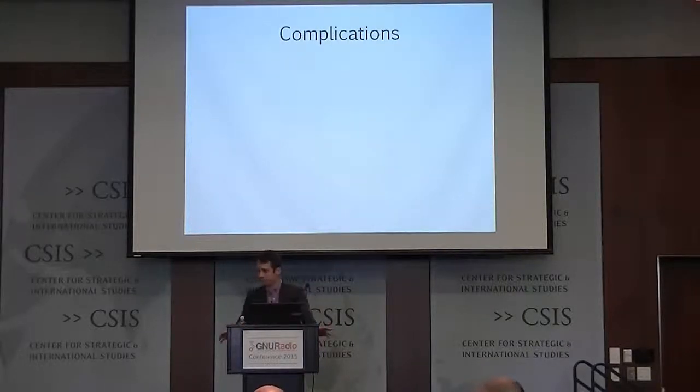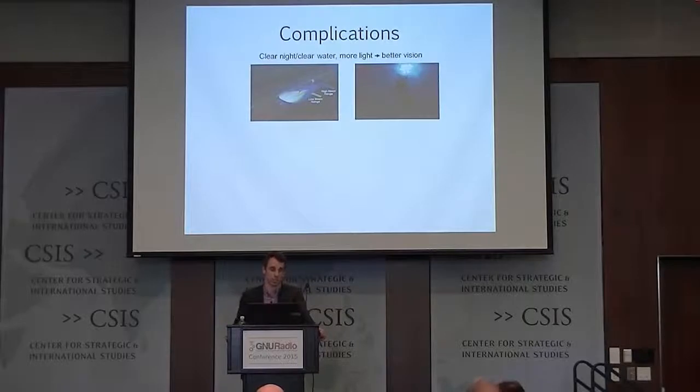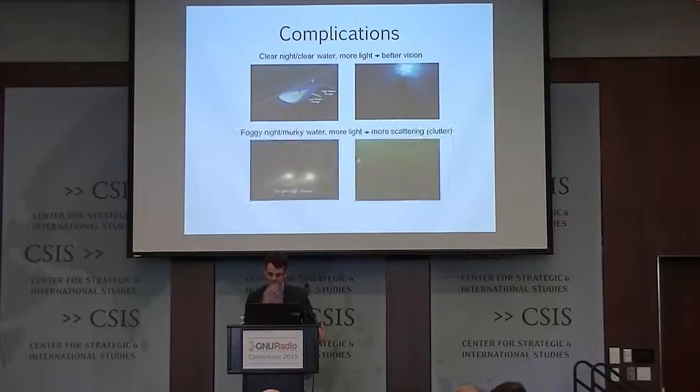With all these great things on the table, there are also complications. A good way to understand them: if you're driving at night and it's clear out and you want to see farther, you turn on your high beams and you can see better. The same goes for clear, open ocean water — we use lasers as our illumination source, and if you want to see farther, we just increase laser power. Unfortunately, light is susceptible to particulates in the water. If you think of driving on a foggy night with heavy rain, you turn on your high beams and you see worse — all that light reflects off the fog and right back into your eye.